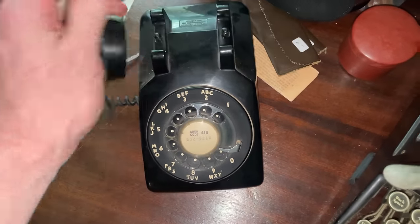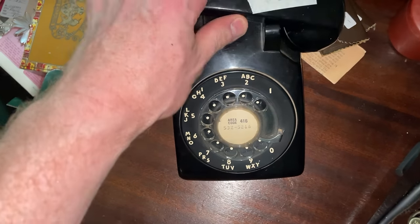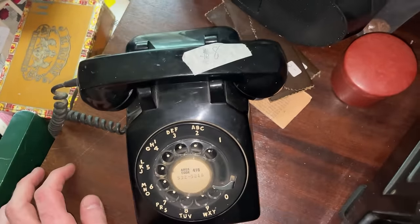I do look for old rotary phones — this one is from Northern Electric. I could probably get like 30 or 35 bucks out of this, but I'm going to leave this one behind. Time to head down the stairs one last time.